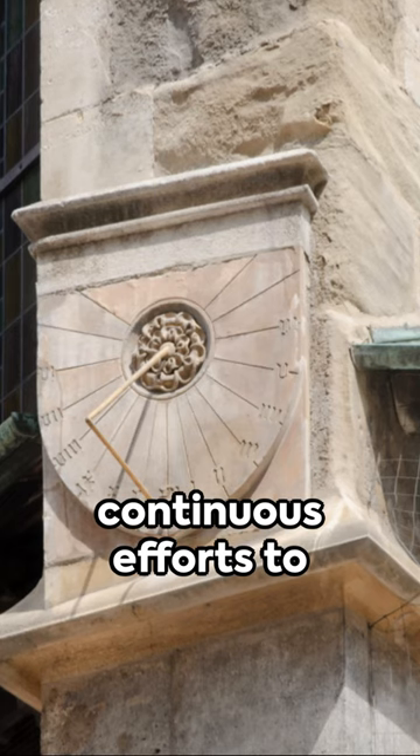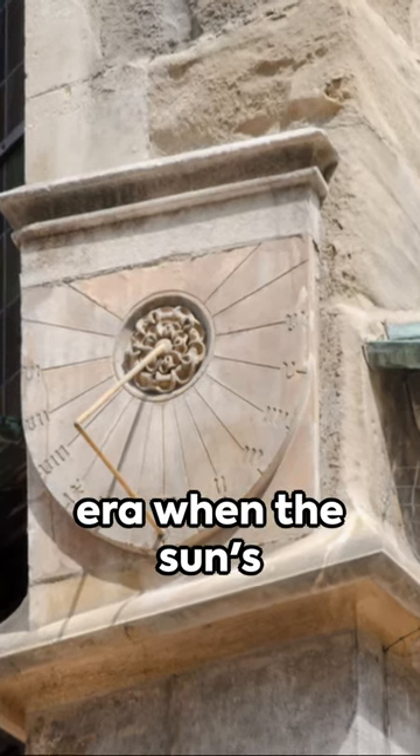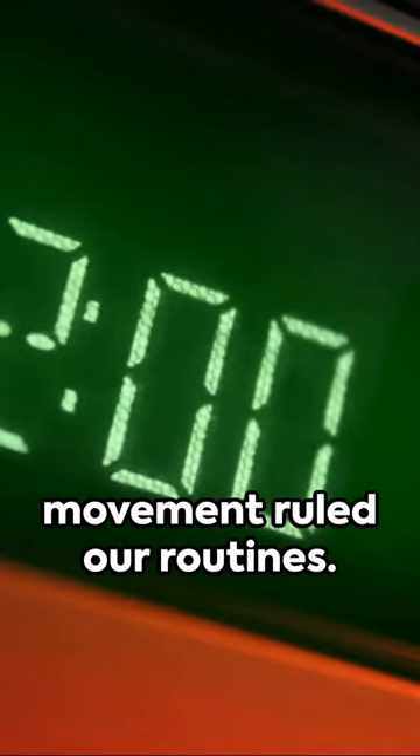Sundials depict our continuous efforts to comprehend time. Their simplicity transports us to an era when the sun's movement ruled our routines.